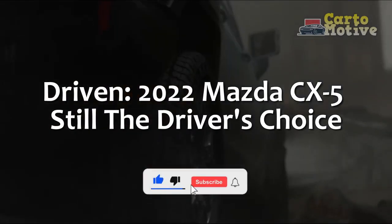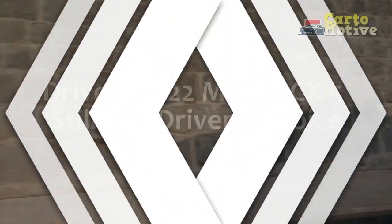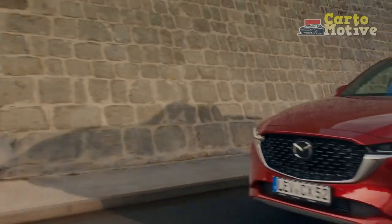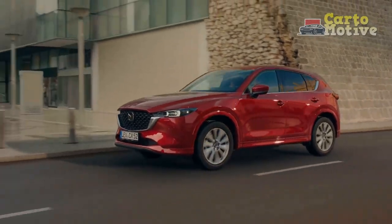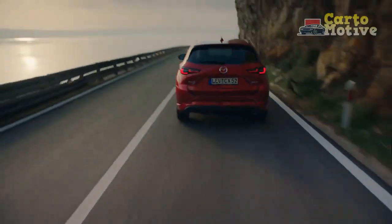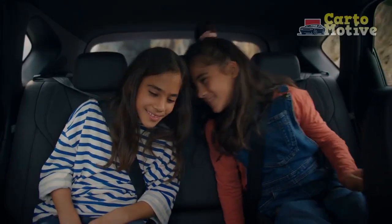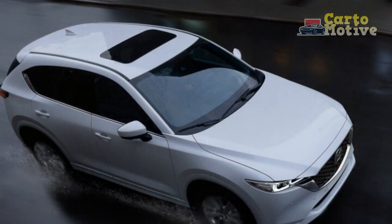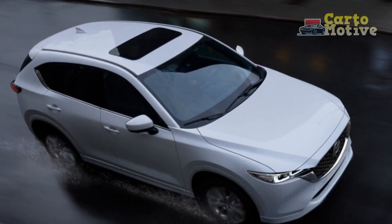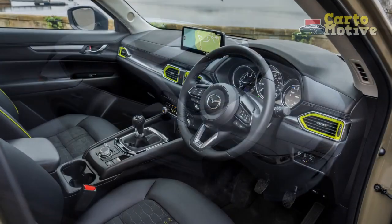Driven: 2022 Mazda CX-5 — still the driver's choice. But is the Mazda blend right for you? If you want a compact crossover with luxury and premium style for mainstream money, the closest you're going to get is the Mazda CX-5. As a bonus, you get something that blends practicality with agile handling and entertaining driving dynamics.